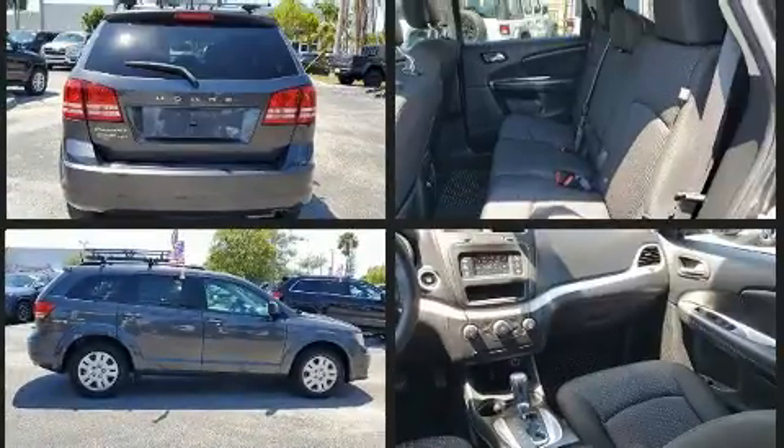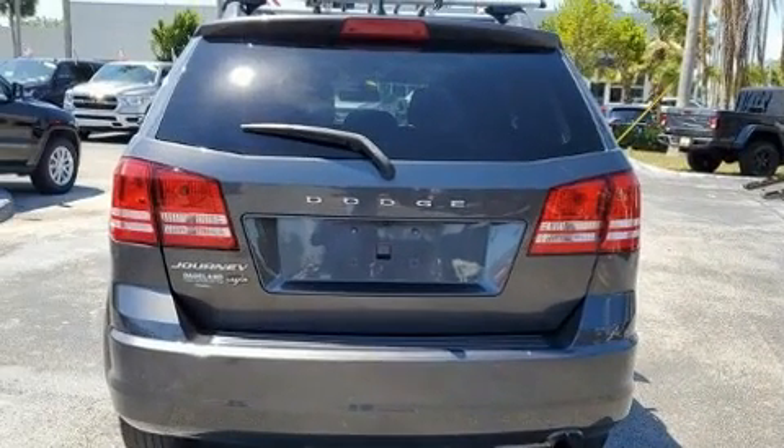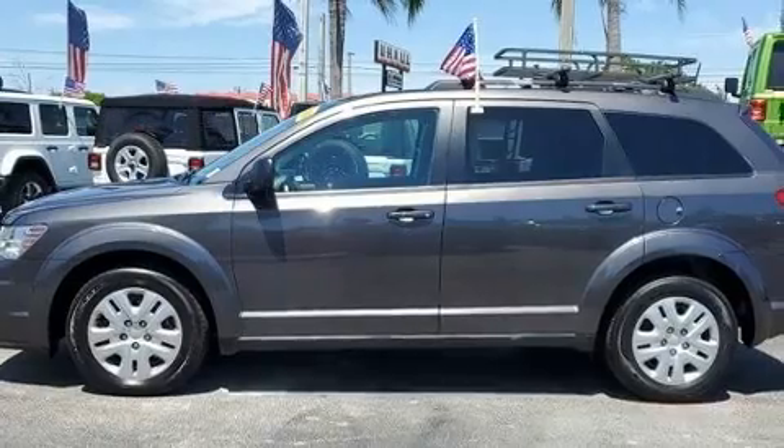Top features include front bucket seats, a tachometer, an automatic dimming rear view mirror, a roof rack, rear wipers, and much more.